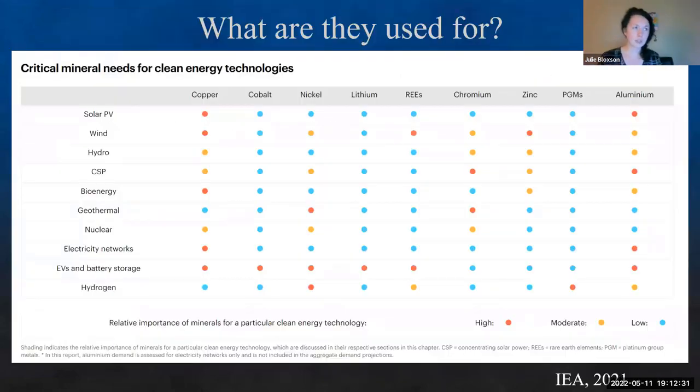What exactly are these critical elements used for? Right now the big push is for renewable and alternative energy. This is from an IEA report from 2021 focusing on critical elements in renewable resources. Copper is widely used through solar, wind, and hydro. Cobalt is extremely valuable for EVs and battery storage. Rare earth elements are needed for wind and battery storage, and are also highly used in hydrogen storage and hydrogen fuel cells.